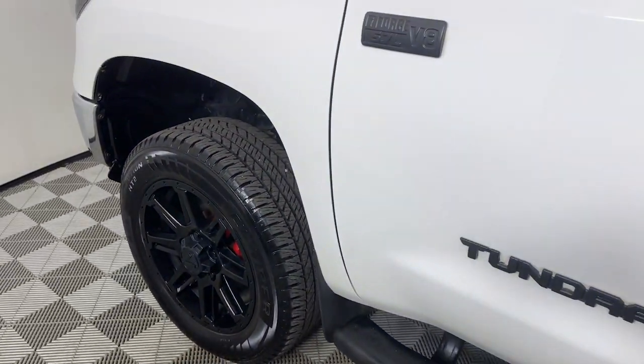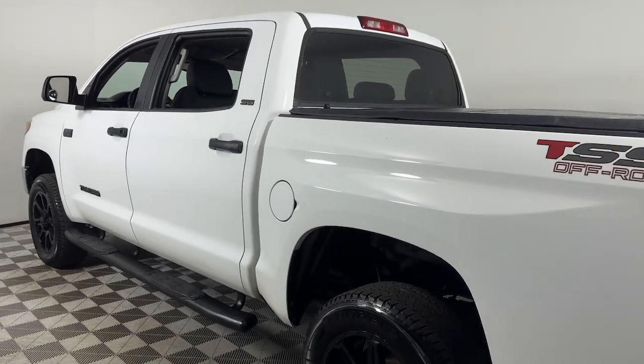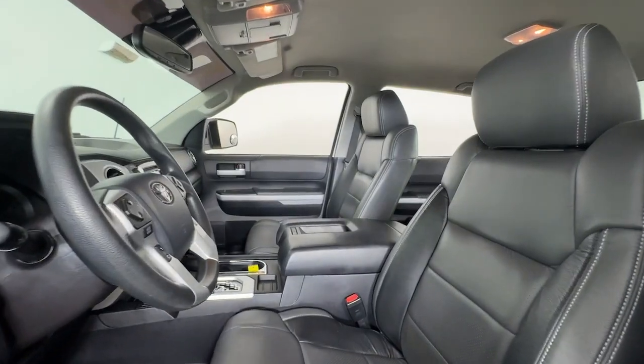You will be amazed by this 2018 Toyota Tundra. With less than 150,000 miles on the odometer, this vehicle stands out from the rest. Get the job done in comfort and style in this tough-built Tundra.